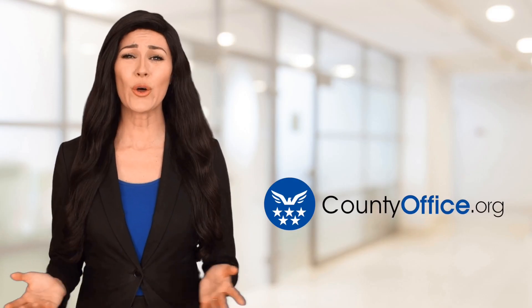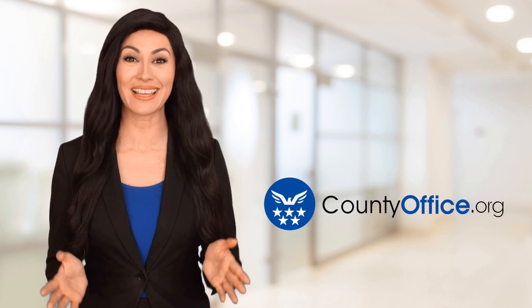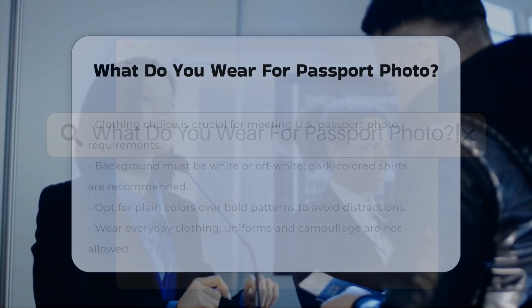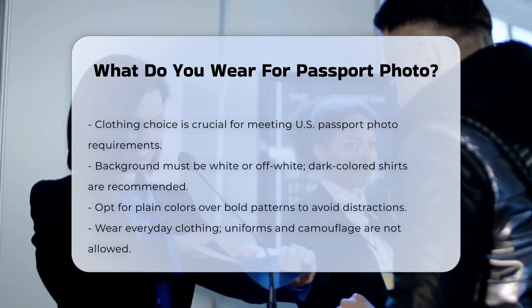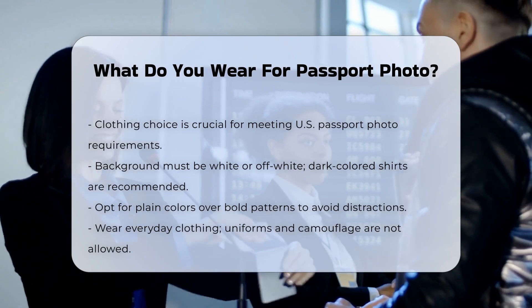Welcome to County Office, your ultimate guide to local government services and public records. Let's get started. What do you wear for a passport photo? When preparing for a passport photo, the clothing you choose is crucial to ensure your photo meets the U.S. Department of State's requirements. Here are some key guidelines to keep in mind.